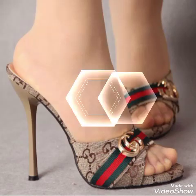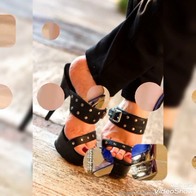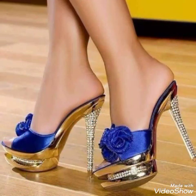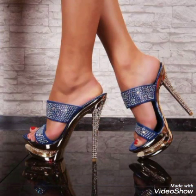Hello friends, how are you? I hope you all are fine and doing well and enjoying the best condition of health. Welcome back to my YouTube channel. Today in this video I talk about different colors and different designs of beautiful high heel sandals for ladies and girls.